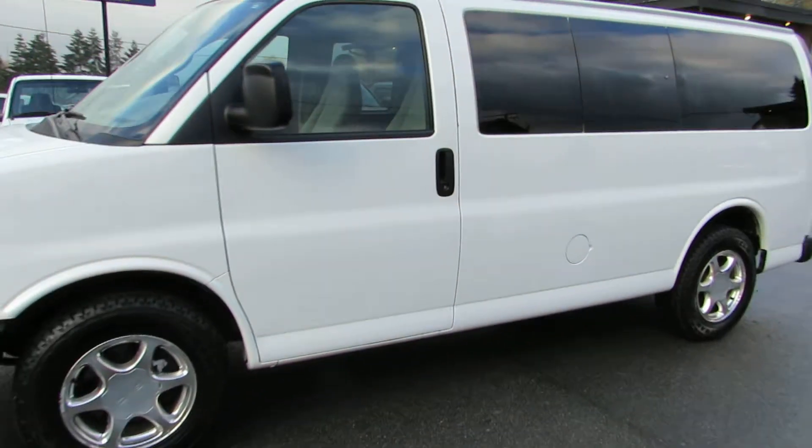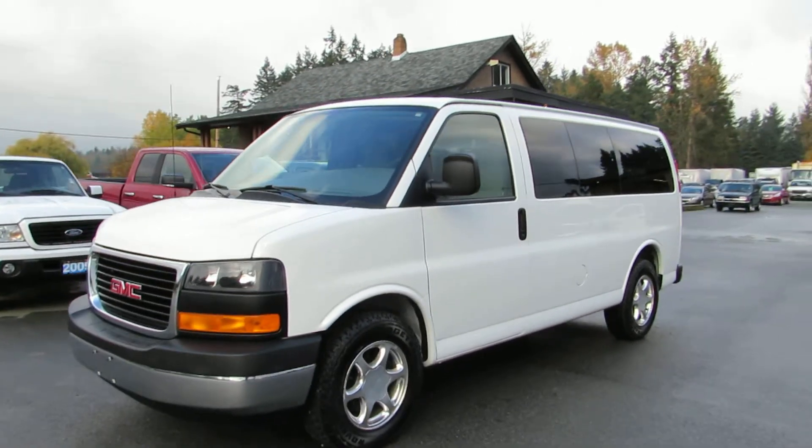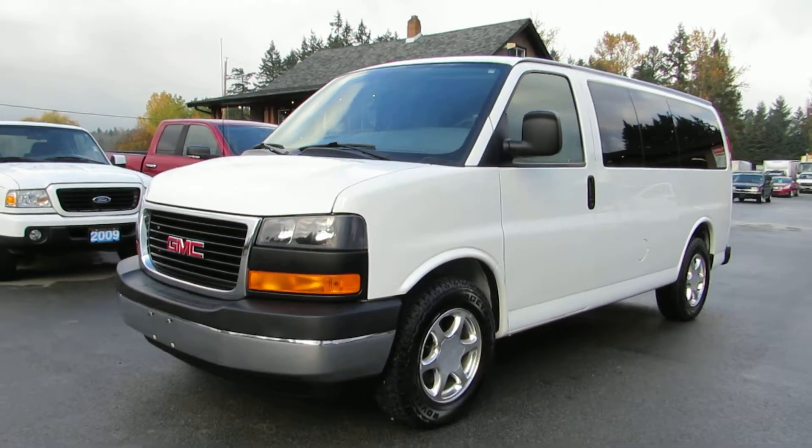You can view the Savana passenger van at Kohlenburg Motors at 3537 Couch on Lake Road in Duncan.